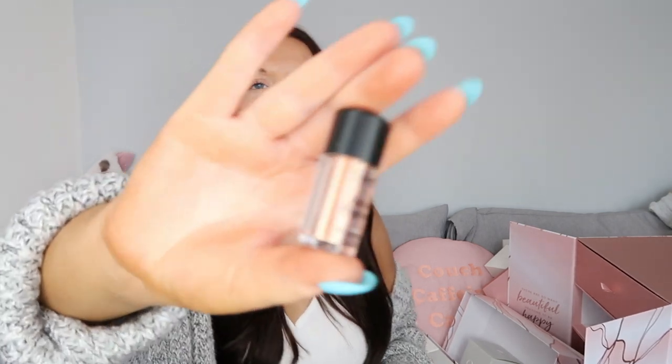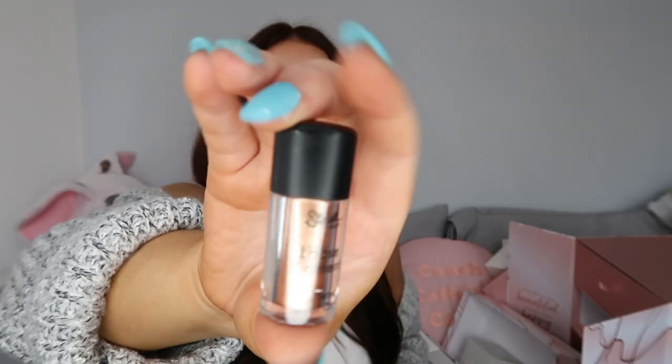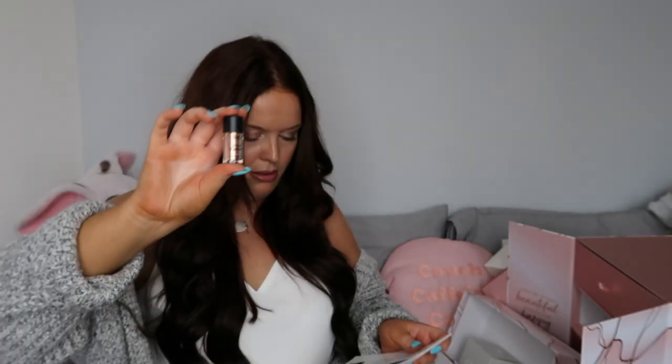18, and we're almost there. We have a Sleek loose pigment in the shade Trance. It is actually a full size product and it retails for £5.49.